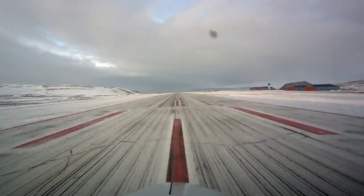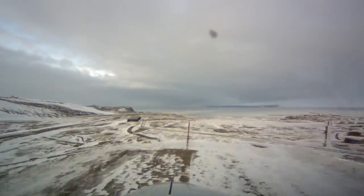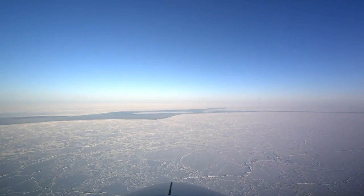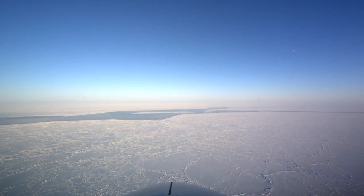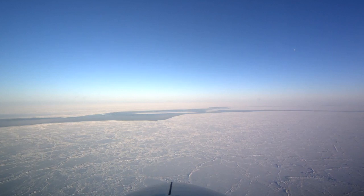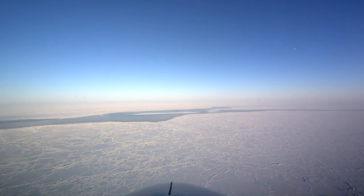After takeoff, there's usually some sort of transit time to get to the place that we're studying. If we fly a sea ice mission, we often have half an hour or an hour to get to the sea ice north of Thule, which you can see here. But if we fly a land ice mission, we often start recording pretty much right away as soon as we are allowed to get out of our seats and walk around in the aircraft.